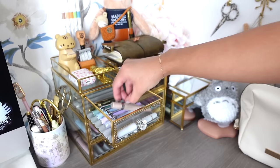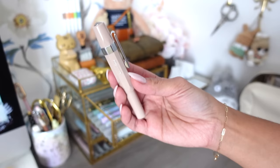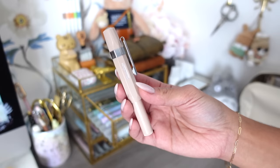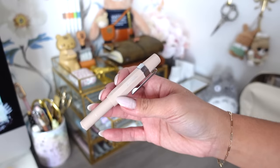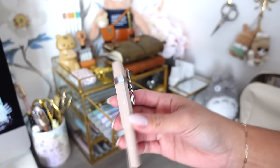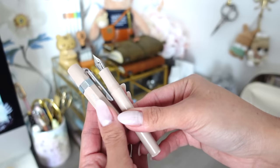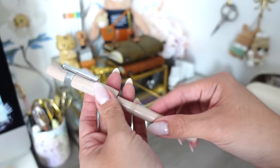My very first fountain pen is the Kaweco Sport in the color Macchiato. I did have a Kakuno before this, but I wasn't really trying to get into fountain pens and didn't like the nib — it was too thick and the ink too wet. About a year later I decided to try fountain pens again, and this is the first one I got. I have it in extra fine, and it's so scratched up from use but it's showing love and wear.